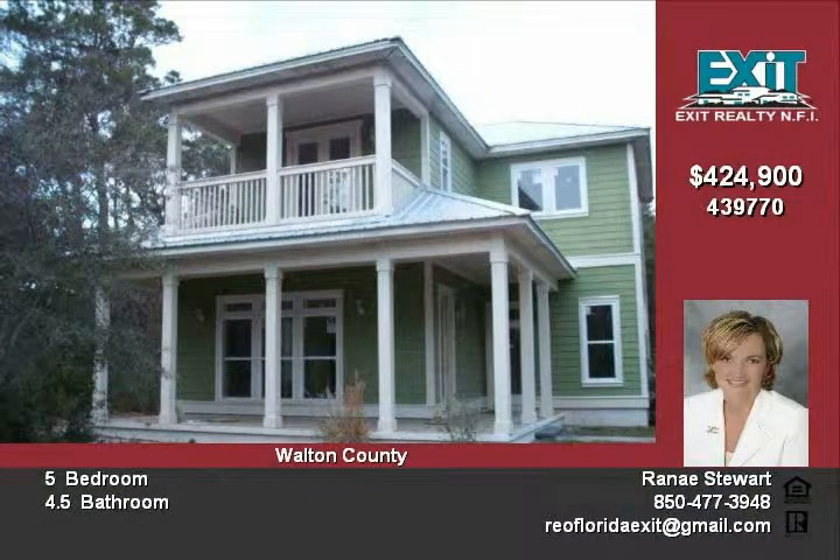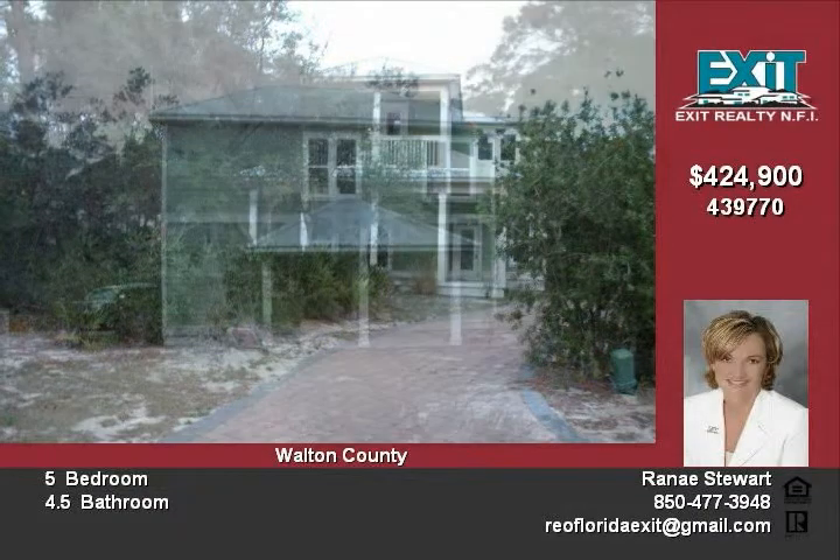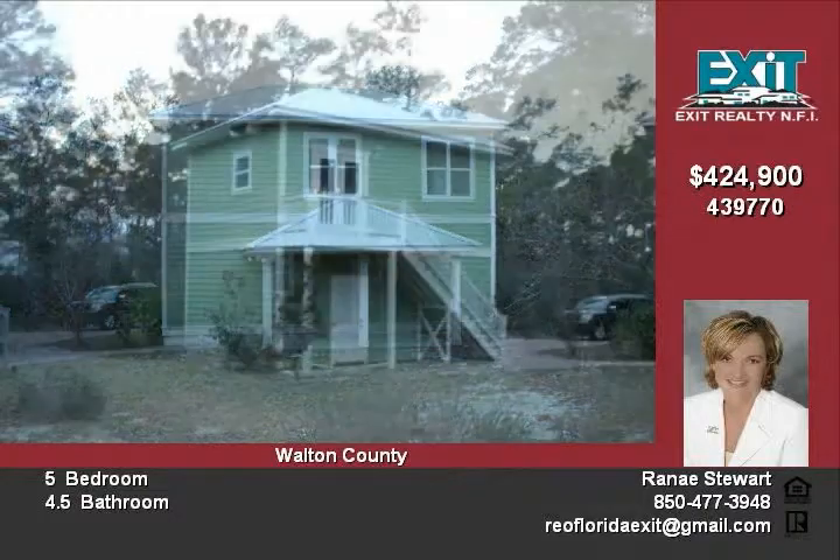The main house has a choice of two master suites, one upstairs and/or one downstairs. The downstairs suite has its own private entrance, which could be perfect for a home office.